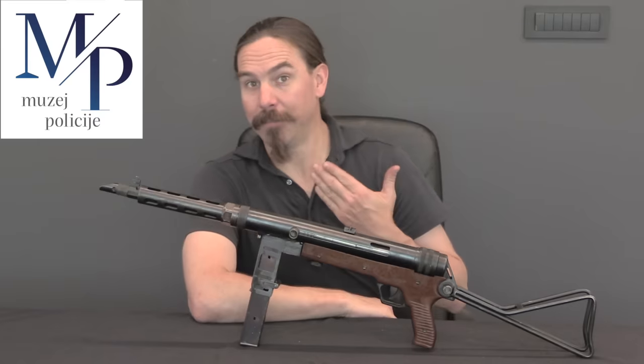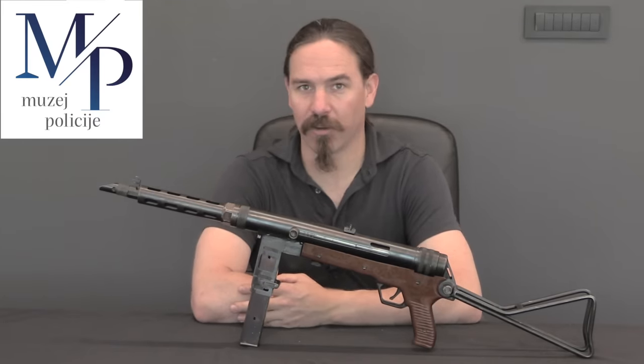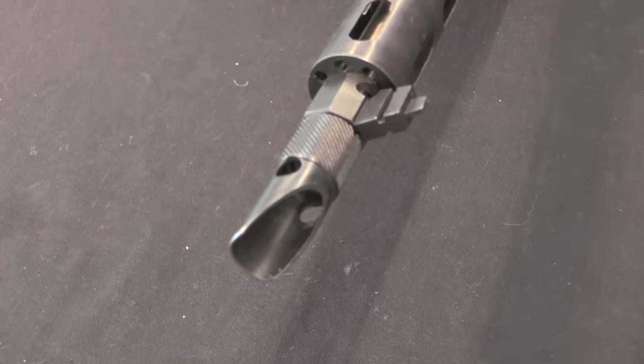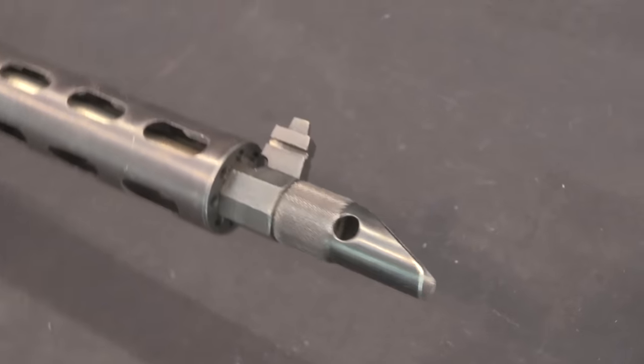Hi guys, thanks for tuning in to another video on ForgottenWeapons.com. I'm Ian McCollum, and I'm here today at the Croatian Police Museum in Zagreb, Croatia, taking a look at a number of their really cool rare firearms from the Croatian homeland war.